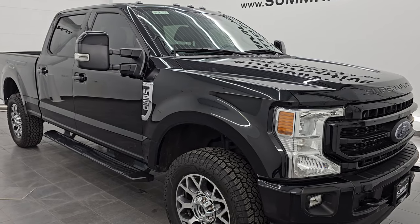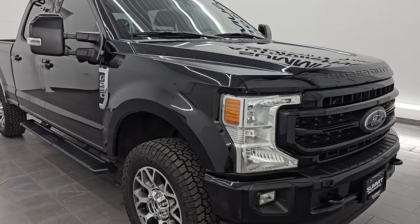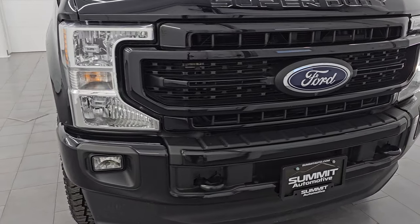This is a clean title history, clean Carfax, always owned in South Carolina. We acquired this truck before any of the hurricanes happened down there, so this is definitely a clean truck.